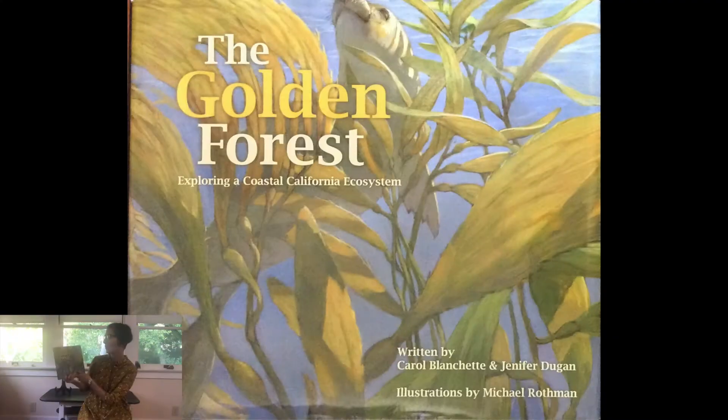Welcome friends, it's GSAP from Butterfly Garden. Today we're going to learn about something called kelp and the kelp forest, which is a habitat within the ocean. I have a story to read to you called The Golden Forest: Exploring a Coastal California Ecosystem, written by Carol Blanchett and Jennifer Dugan, illustrations by Michael Rothman.